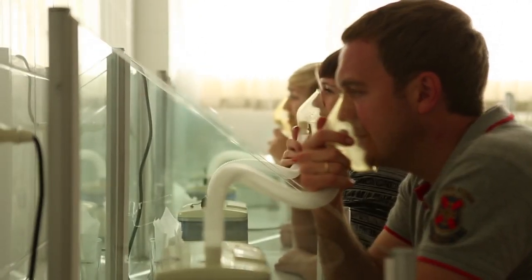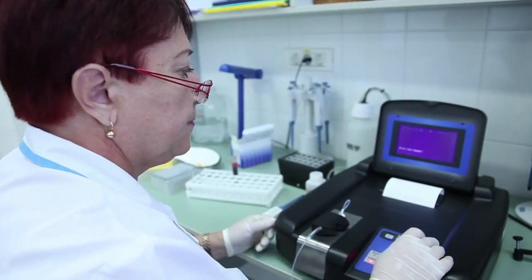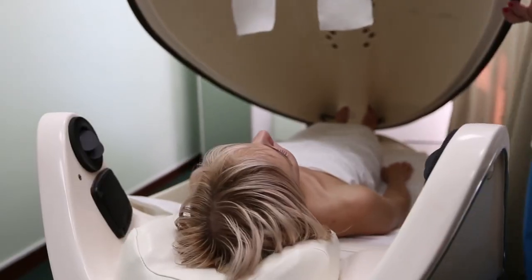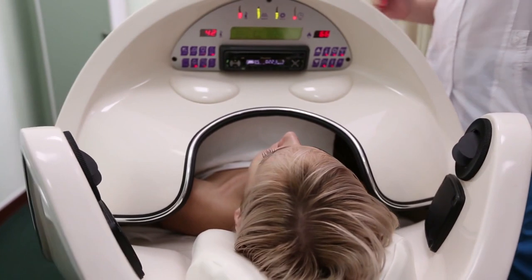Heart and blood vessels, the musculoskeletal system, respiratory organs and the urogenital sphere — as well as neurological and endocrine disorders — are treated at the sanatorium. But it is not for nothing that they say all diseases come from nerves. At Aquamarine, they know how to relieve stress in just a few procedures — for example, in a SPA capsule like this.